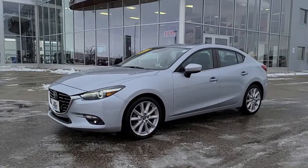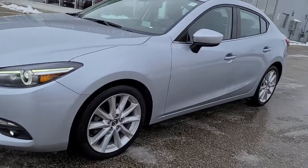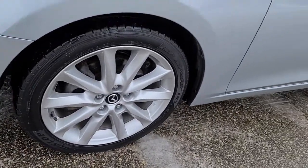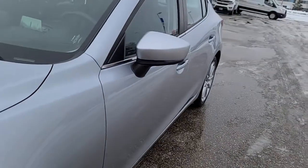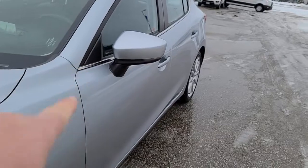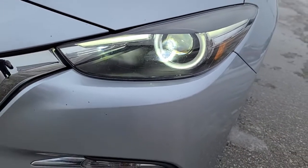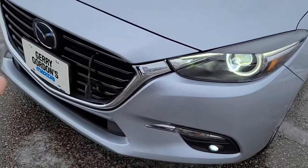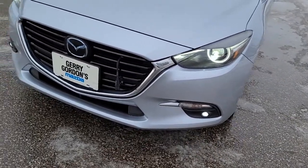The GT trim level is the flagship of the Mazda 3 line. It features 18-inch alloy wheels with Dunlop SP Sport 5000 tires. You've got turn signals in the outside edges of the mirrors, and more of the signature lighting in and around the headlight, which comes down around and matches in with the grille and matches up to the other side. Fog lights and turn signals down on the bottom.